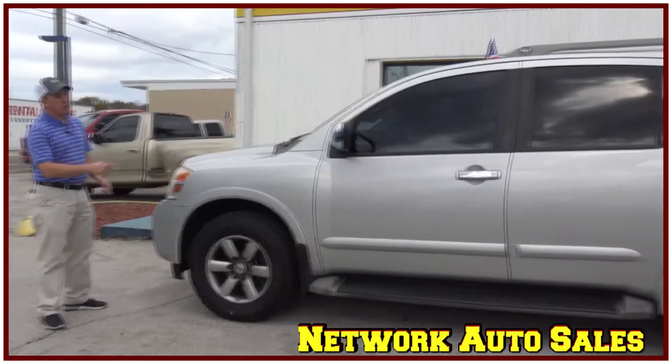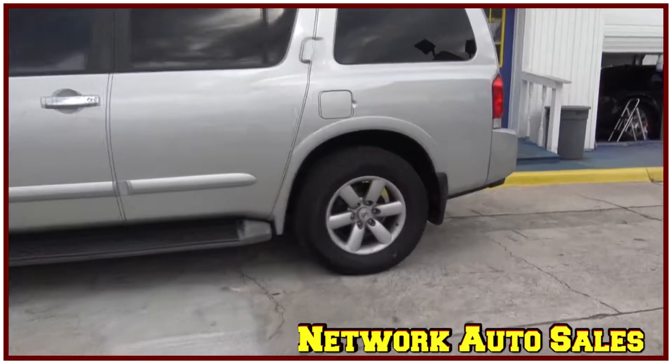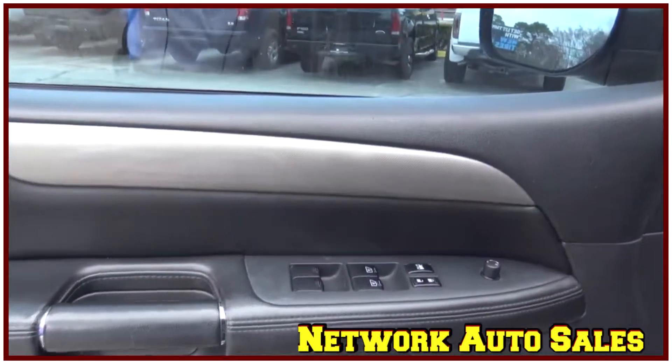As you can see, this Armada is the silver color, the body is in great shape — there's no dents, there's no dings. It's got alloy wheels with a brand new set of all-terrain tires, power windows, power locks, and power mirrors.